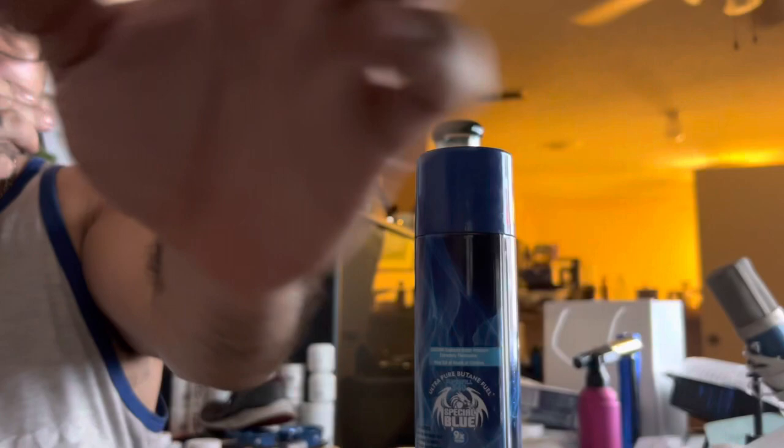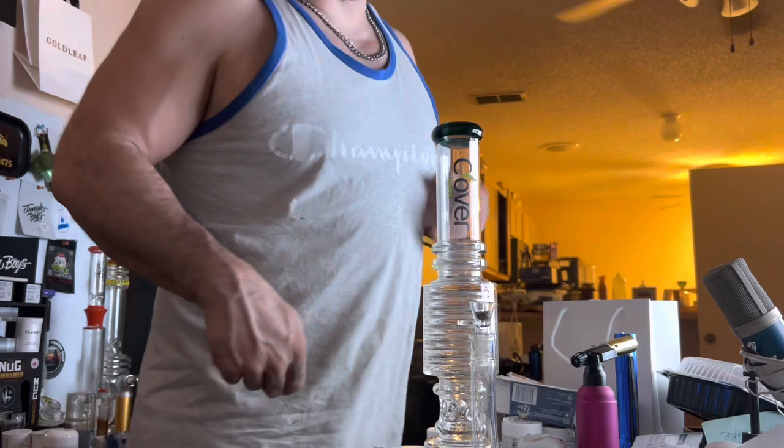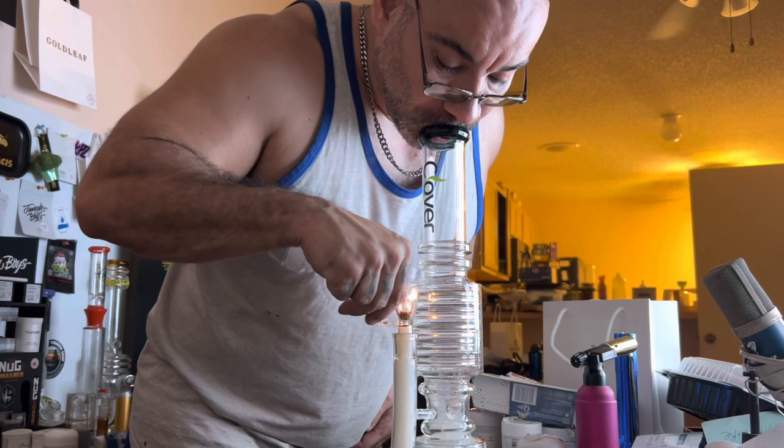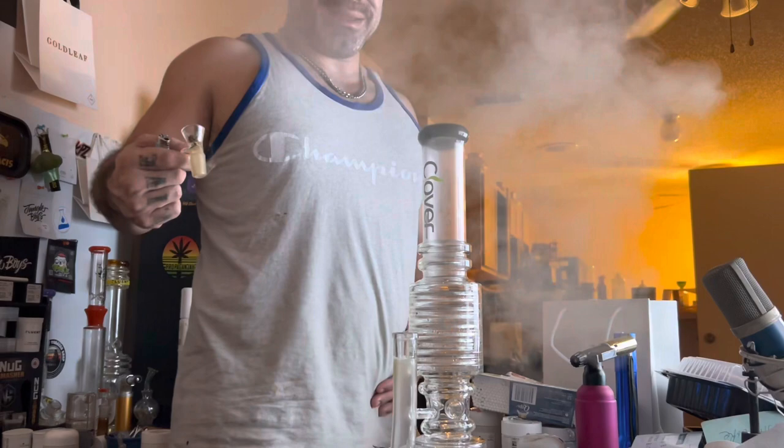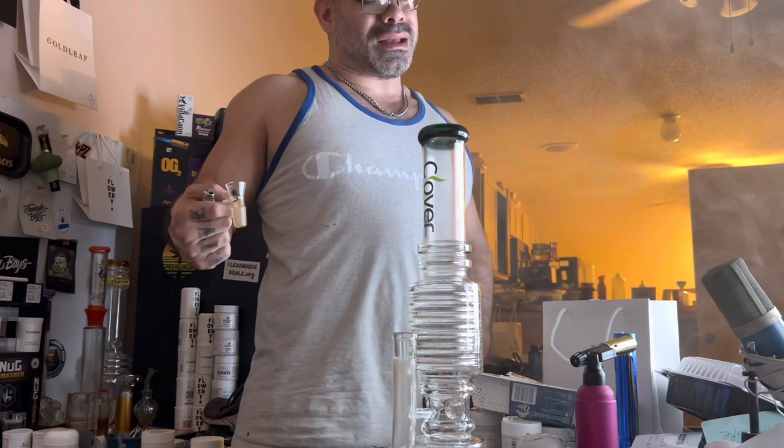All right, I grinded some of this Guava up. On the grind, just more of that pissy cheese smell. I do have some very warm water in here — see if we can get some flavor. Cheers. I gotta say, that was a little weird — it was like disgusting, and then at the end it was like pleasant.